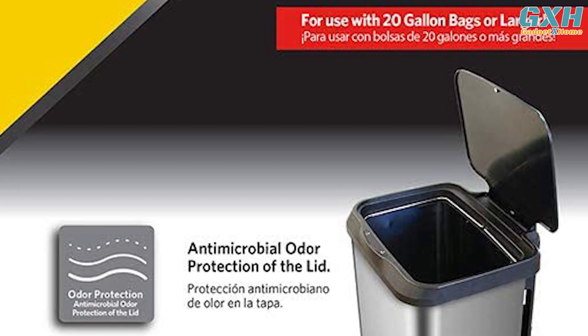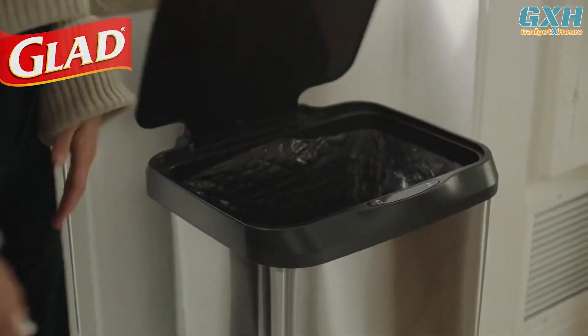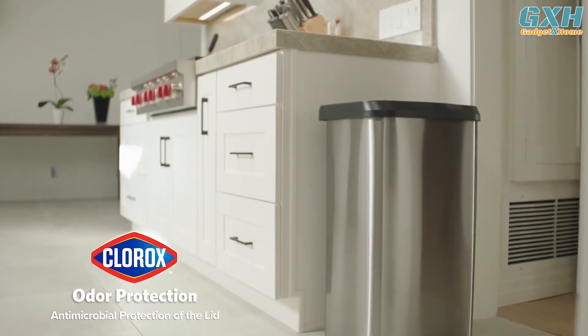This smart trash can incorporates Clorox odor protection technology, meaning you don't need to worry about unpleasant smells. It effectively inhibits illness-causing bacteria and eliminates trash odors. The stainless steel construction resists fingerprints on the body of the trash can, so it always looks classy and stylish.